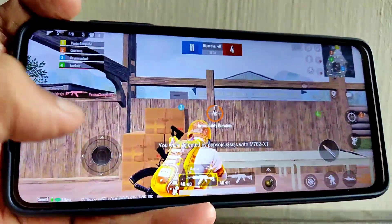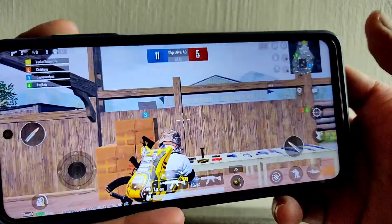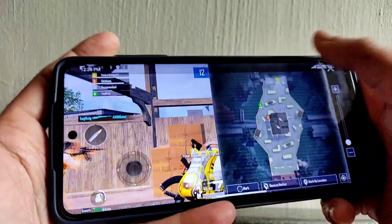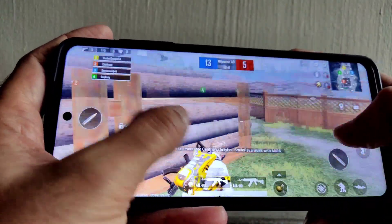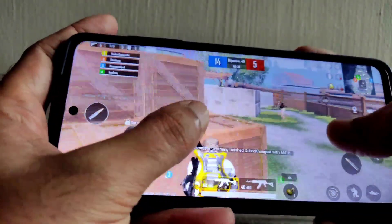The volume is not as loud as MIUI Mint version and the brightness is also not that great — that's what I noticed. These are the little bugs that will be there in MIUI Mix, but you can overcome them.